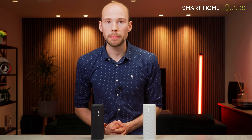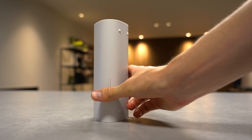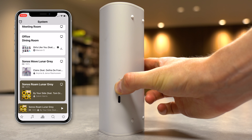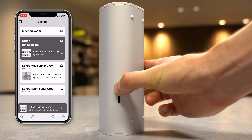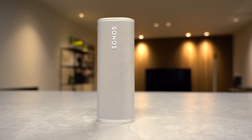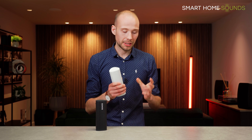So what are your solutions? If you're not happy with the Roam doing this, you will need to hard power it off. To do this, hold down the power button on the back for around seven seconds until you hear a sound. The light will then go off and the speaker will show as offline in the app — it won't be groupable and it won't wake back up when you open the app. This is the best way to retain battery life on the Roam.